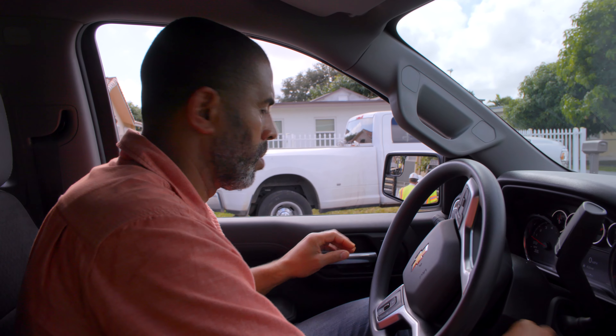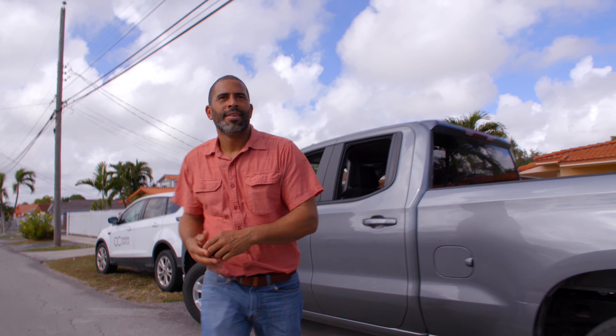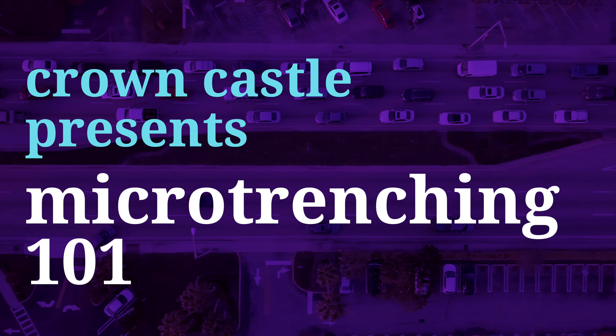Supposedly, trenching, conduit installation, and backfill is all going to get completed in one day. I'm excited to check out the process for myself and see how it really works.